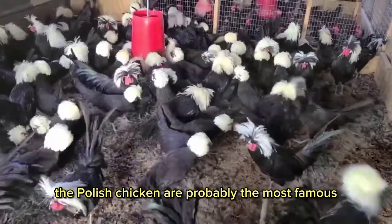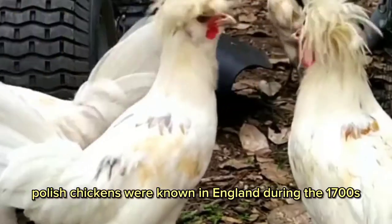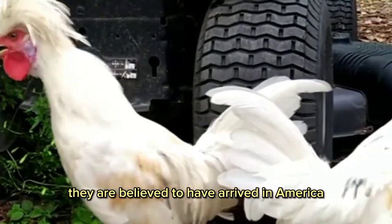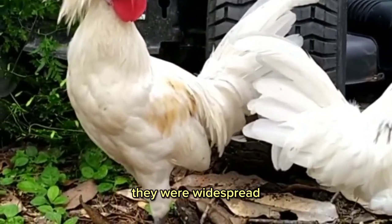Polish chickens are probably the most famous chickens that have crested feathers. They were known in England during the 1700s and were popular in France for egg production. They are believed to have arrived in America between 1830 and 1840, and by 1850 they were widespread.